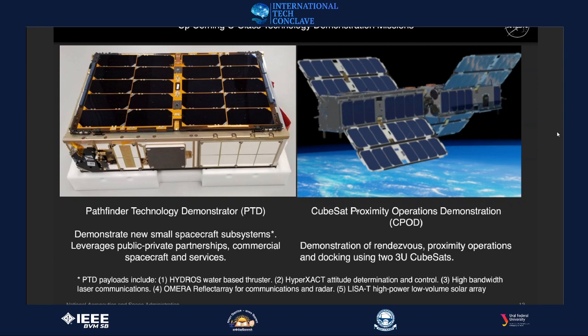There will be six PTD spacecraft total; the spare will also be flown. The other mission on the right is CPOD — CubeSat for Proximity Operations Demonstration — involving two three-unit cubesats shown docked together, which will be the final configuration. The intent is to demonstrate autonomous rendezvous, proximity operations, and docking of two 3U cubesats. Imagine using this for autonomous inspection around the space station or building larger structures.